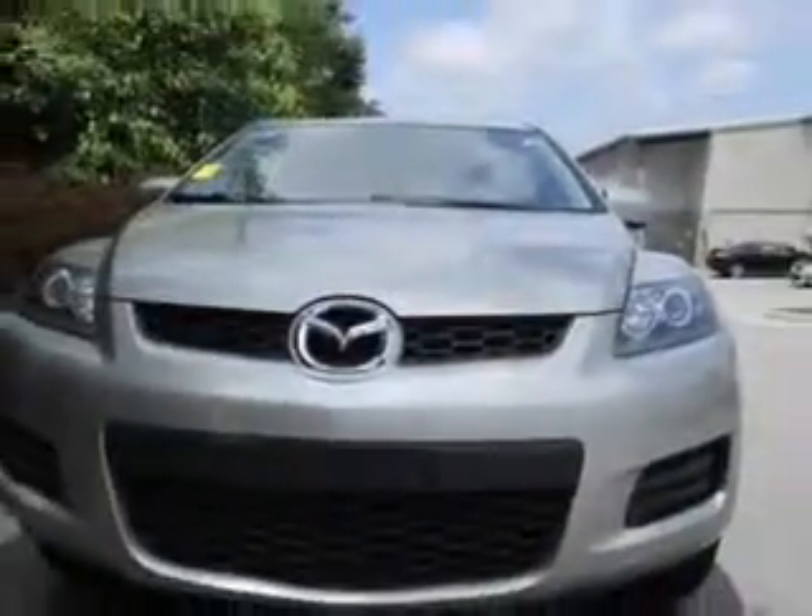You will love this true silver metallic 2008 Mazda CX-7 SUV, equipped with a four-cylinder engine and an automatic transmission. Enjoy this great SUV with features like leather-trimmed upholstery, power driver's seat, mud guards, rear spoiler, and much more.